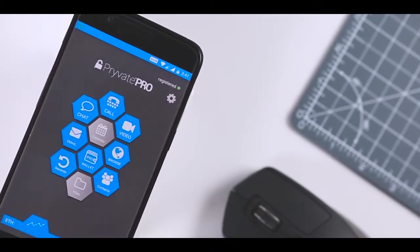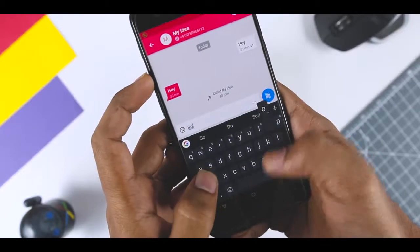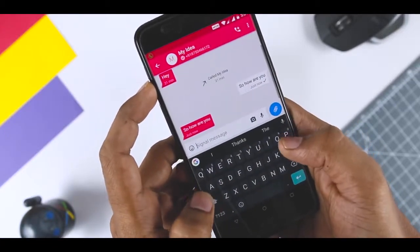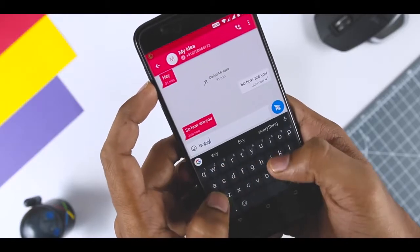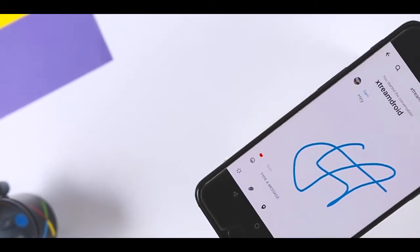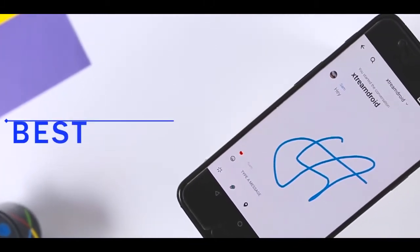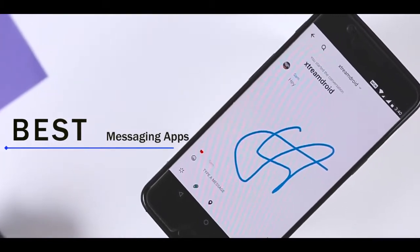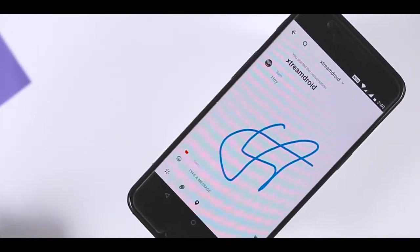Usually it means that your messages are encrypted before they leave your device. Encrypted messages can't be read by anyone other than the intended recipient, even if they are intercepted during the exchange. No messaging app is totally fail-proof, but business users with privacy concerns would be wise to check out these five secure messaging apps, all of which are available for Android and Apple phones. Let's get started.